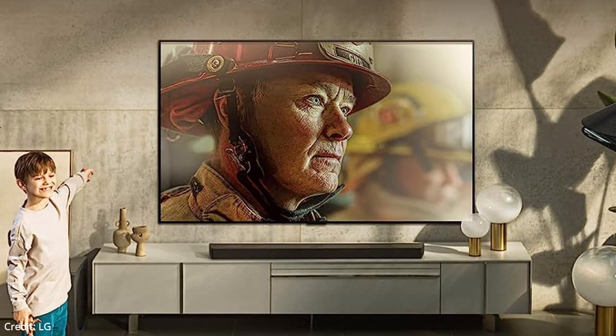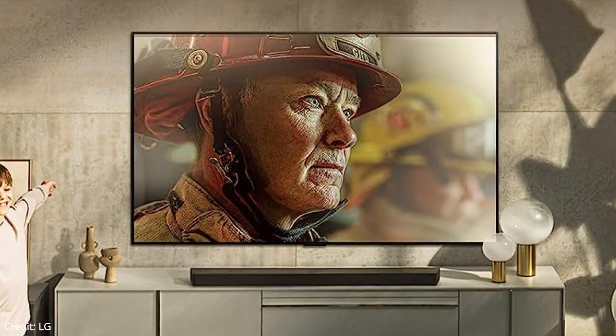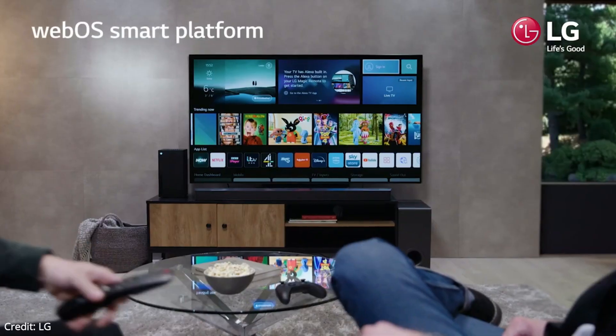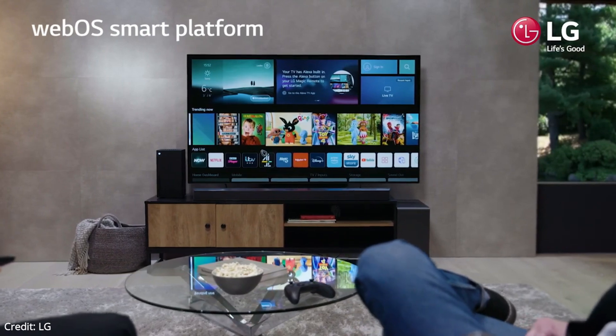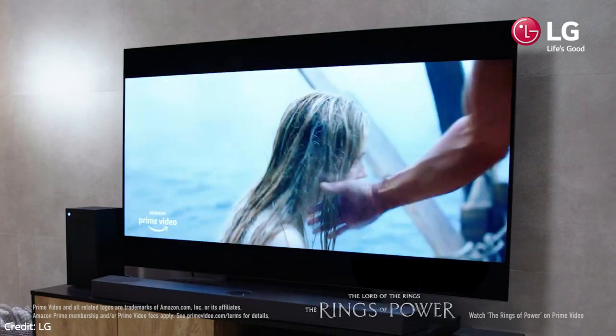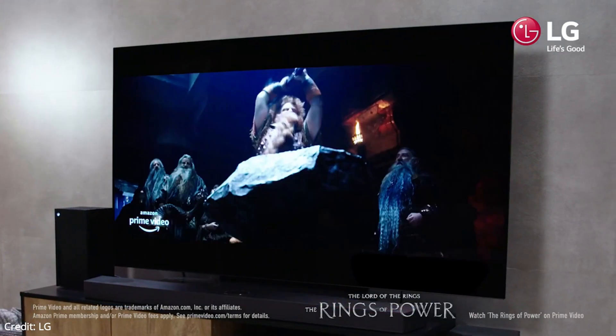The LG B2 has excellent build quality. It's well put together, and there aren't any obvious quality control issues. It has a solid metal back panel, but the plastic portion where the inputs are feels cheap and flexes easily. Despite the stand's small size, it still supports the TV well, and there's only a bit of wobble from front to back.